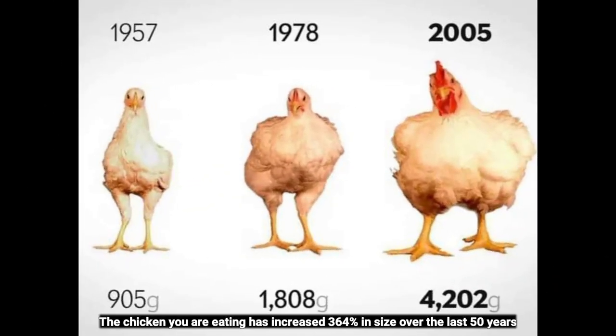The chicken you are eating has increased 364 percent in size over the last 50 years.